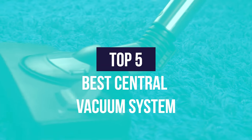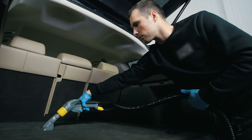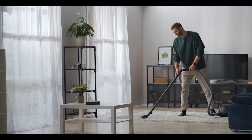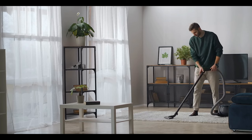We have listed the top five central vacuum systems and their key features, plus the things you need to consider to help you choose the best one for you. Links to all the products mentioned in the video are in the description below. You can also find a more detailed analysis and a comparison tool on our website, legitpick.com.